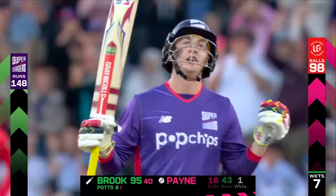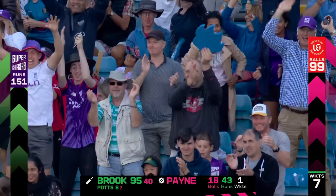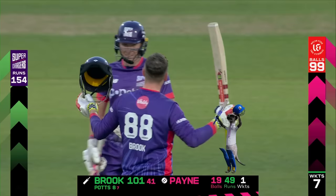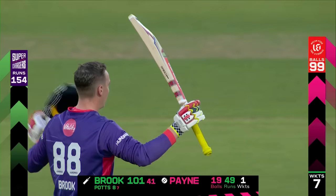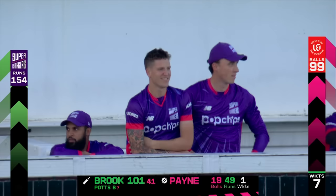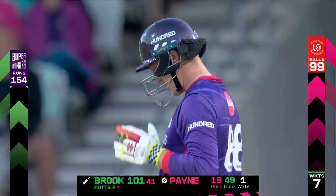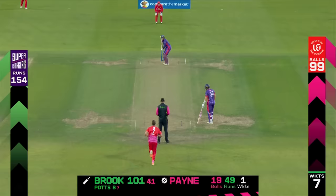He goes back, it's six — it's a magnificent 100! A 41-ball hundred for Harry Brook. And what a way to get there — single-handedly he's taken the Superchargers past 150. The commentary team have erupted, giving a huge round of applause for a magnificent innings. Harry Brook has been dropped from the England side, wasn't picked — what a way to answer any questions about his ability, his talent, and the quality of player that he is. There's never any doubting his talent — the best thing he can do is keep getting runs, and keep getting runs in this fashion.